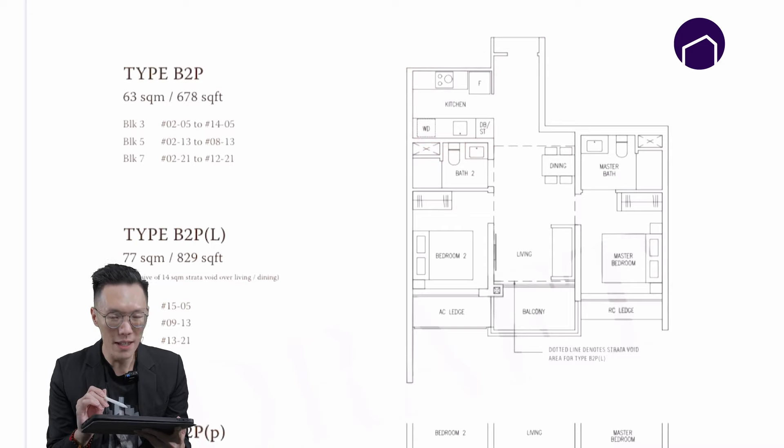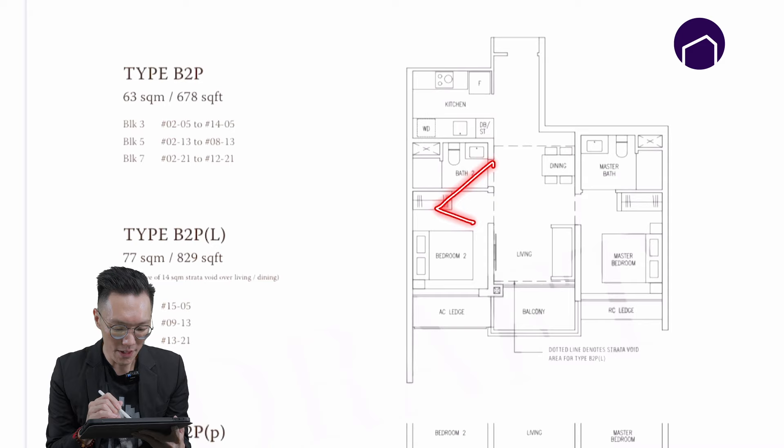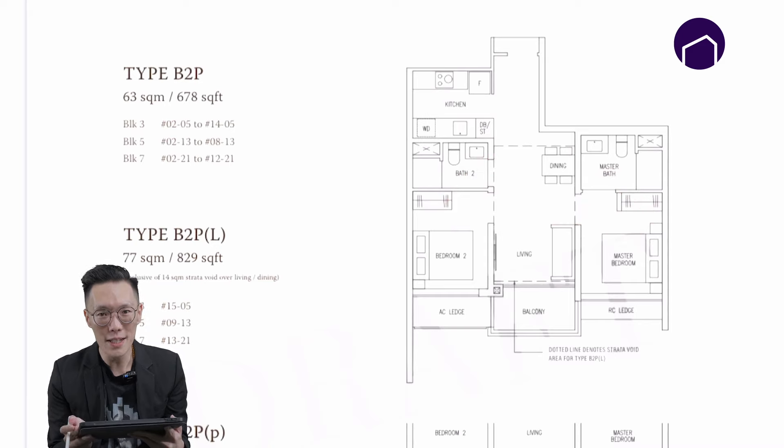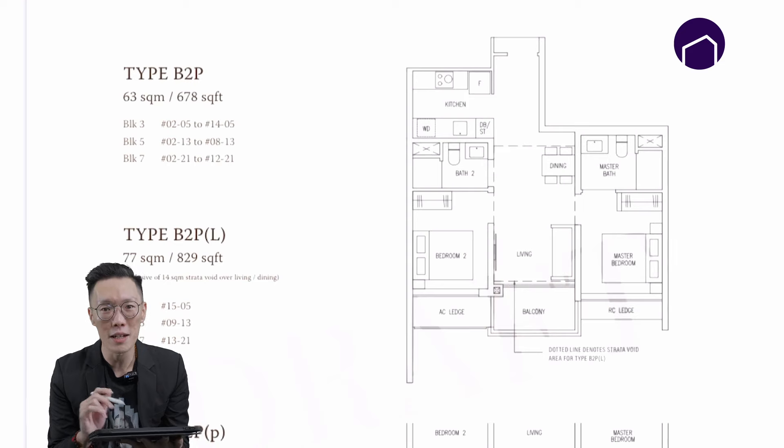Compared to other developments where the two-bedroom usually comes with an open-concept kitchen, this layout is actually a dumbbell layout, which ensures there's no wastage of space. If you need a larger living room area, you can also use a zip track to cover up the balcony area for additional living space.